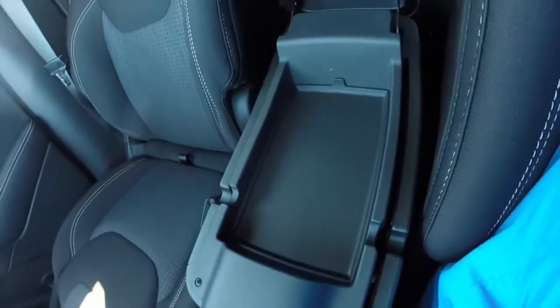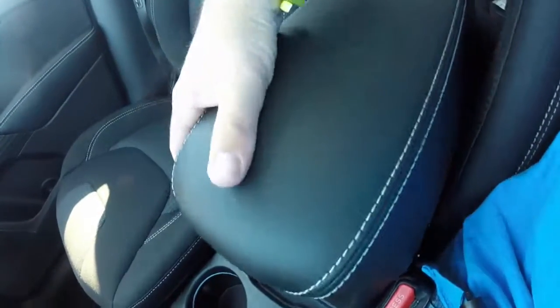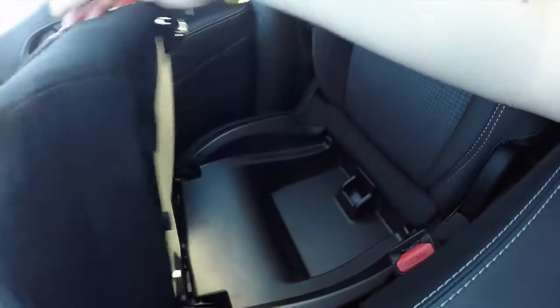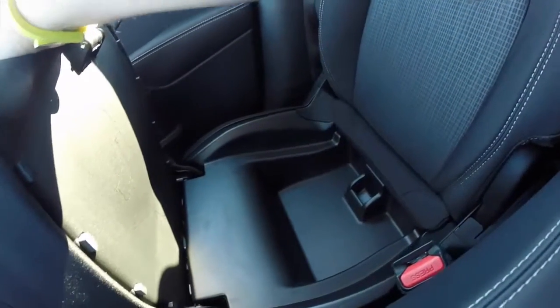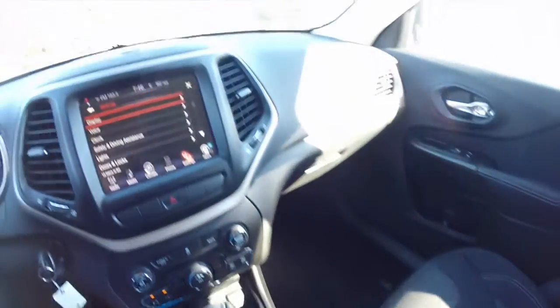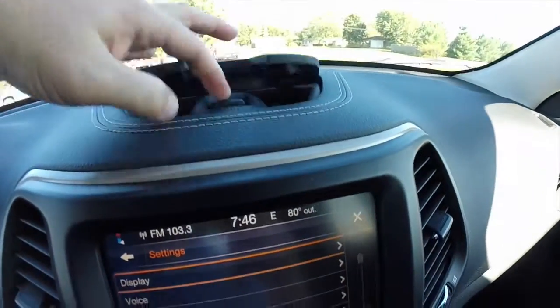It is a two-level storage console. Another nice feature — the seat back folds up to reveal more storage. Speaking of storage, there's even more on the dash top as well.